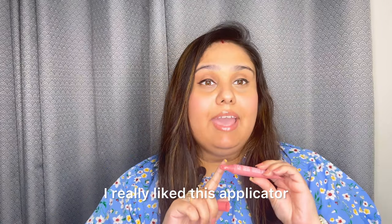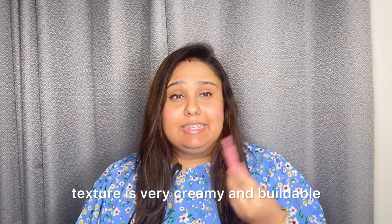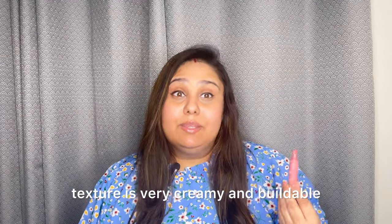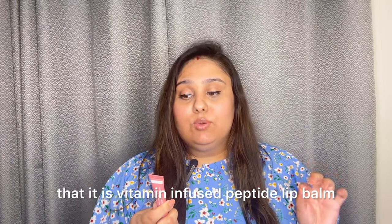The applicator is quite good and easy to apply. It is mentioned that it is a vitamin-infused peptide lip balm, which is amazing.